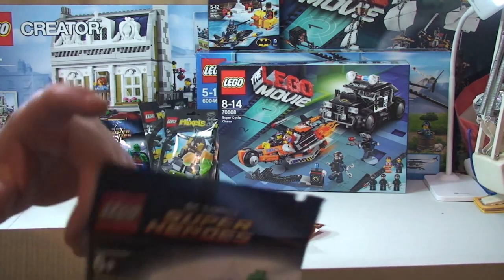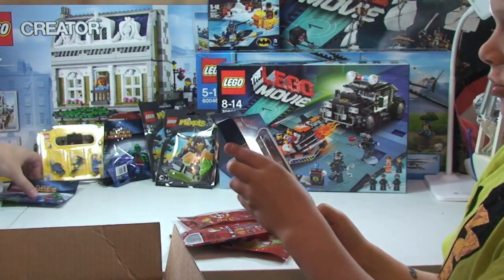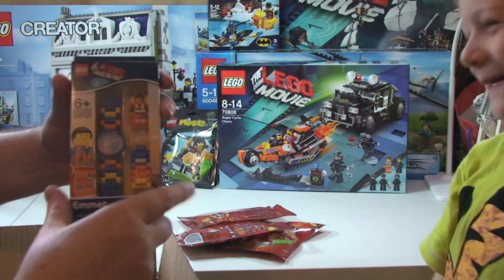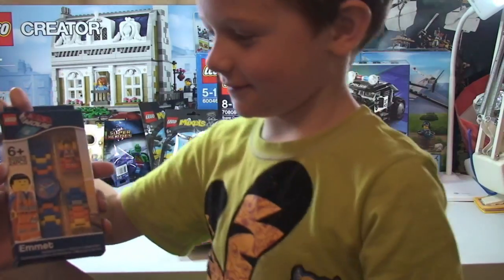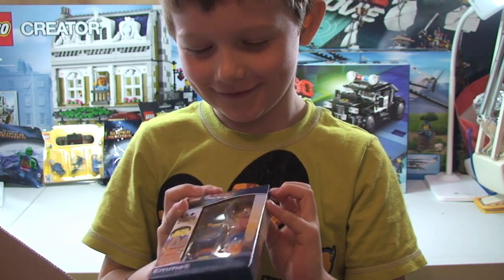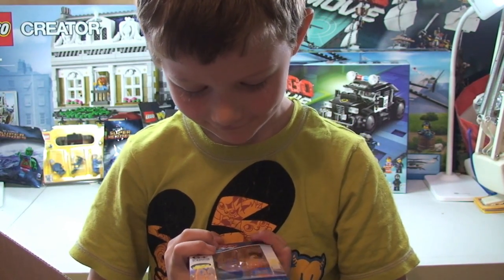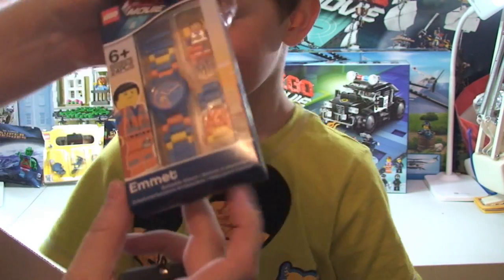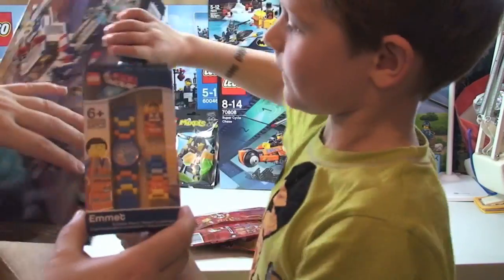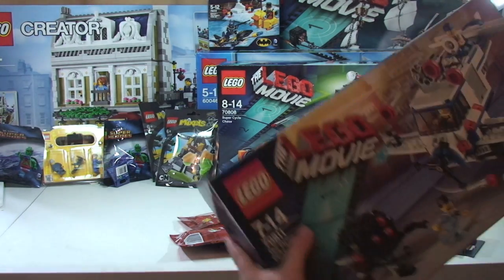Next box - and here's another Martian Manhunter, got this at the end of the month. I think I've managed to get about seven Martian Manhunters in total. And this is a bit of a surprise for Ethan - we got the Lego Movie Emmet watch! What do you say? Thank you - a nice surprise.